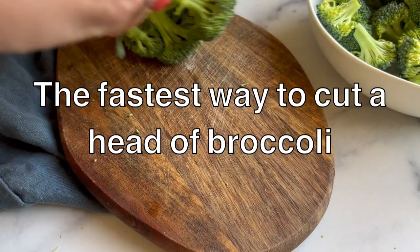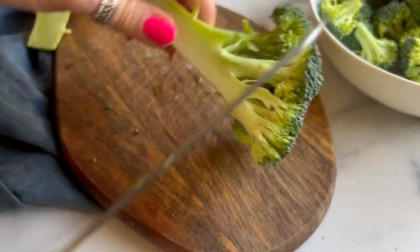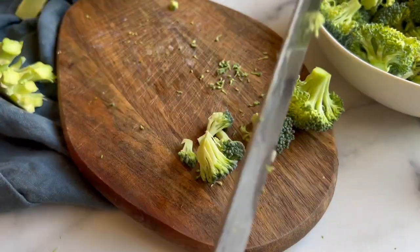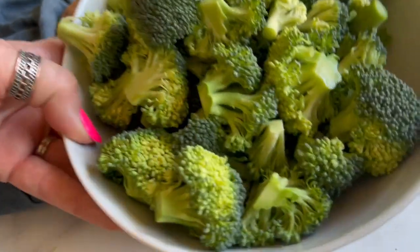Want to know the easiest way to cut a head of broccoli? Here's how you do it with just seven cuts. First, cut the entire broccoli head into quarters, cutting through the stem. Then make one cut to cut away all the florets from each stem. Seven simple cuts and done — how easy was that?